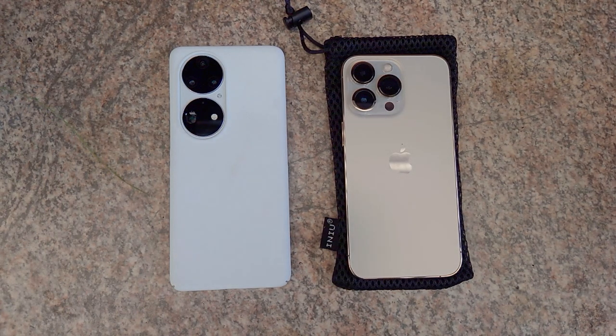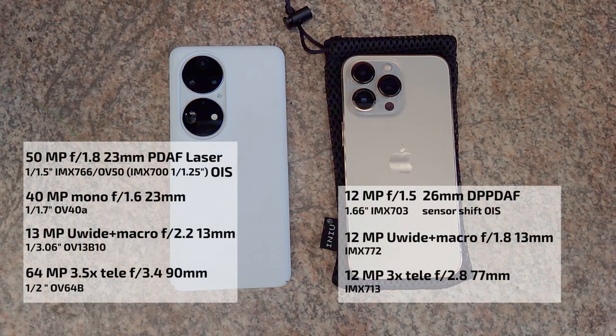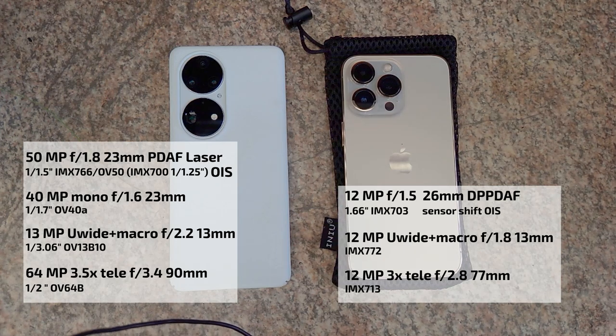I'll show you all the specifications on screen so you can read everything. Keep in mind that the P50 Pro may ship with different sensors — I've heard the Snapdragon version may have a different sensor than the Kirin version. It could be a Sony IMX 766, an OV50A, or even the Sony IMX 700 — the very large sensor. You can choose what you'd like to believe.